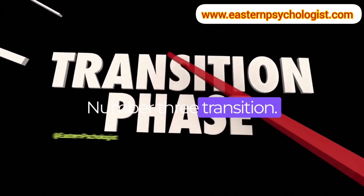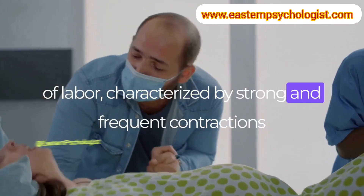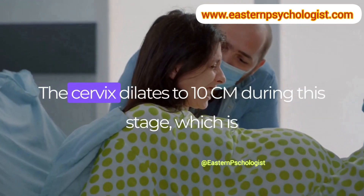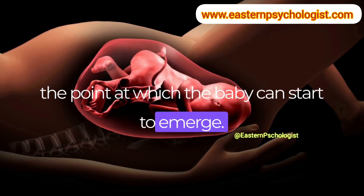Number 3: Transition. This is the most intense and difficult stage of labor, characterized by strong and frequent contractions that can last up to 90 seconds each. The cervix dilates to 10 cm during this stage, which is the point at which the baby can start to emerge.